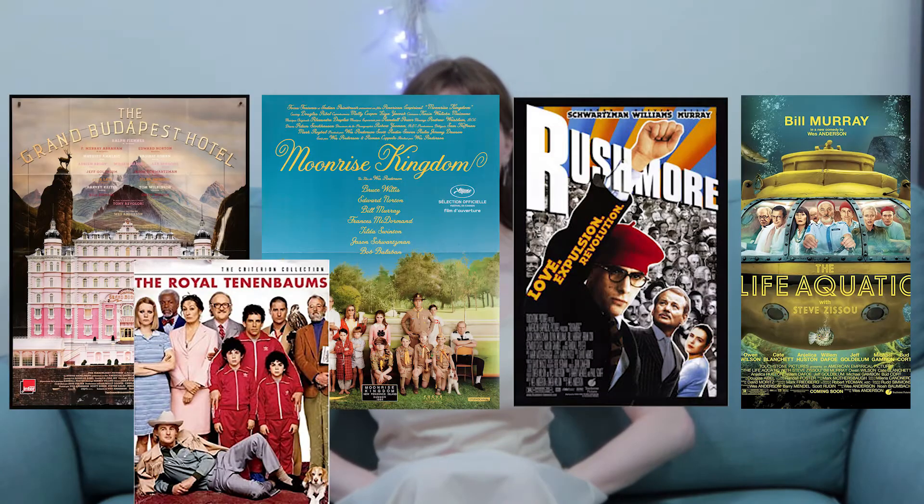Hi, and welcome to my dress-up series. What the dress-up series is, is me picking a show, movie, video game, book, whatever you guys recommend or suggest, or what I come up with. And what I'll end up doing is analyzing that show or movie, whatever it is, and then coming up with outfits that match the style. And in today's episode, we have Wes Anderson movies.